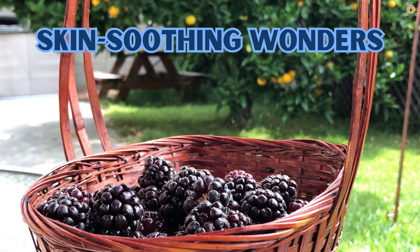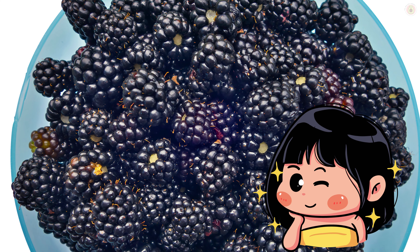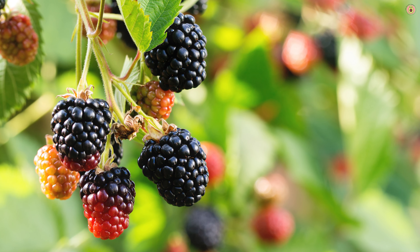Want that radiant glow? Boysenberries might just be your secret weapon. With their array of vitamins and antioxidants, they play a role in promoting healthy and vibrant skin. They help protect your skin from damage caused by UV rays and pollution, all while contributing to that enviable natural radiance.